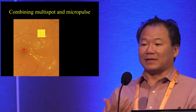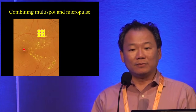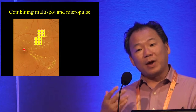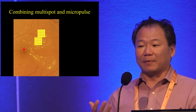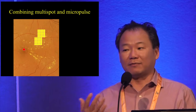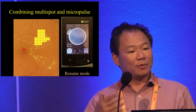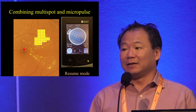One of the advantages we now have is that we can do multi-spot micropulse — there's no reason you have to place every spot individually. Just as multi-spot laser transformed the way we do PRP, it is reasonable to combine those approaches. You can use a predefined macular grid on the laser, or choose a 5x5 or 4x4 grid and cover the area that way. Bear in mind this is not as fast as standard multi-spot laser, because each spot takes about 20 milliseconds — so a 25-spot grid takes around 6 seconds.